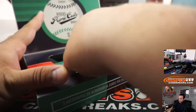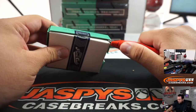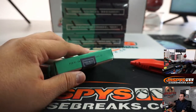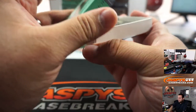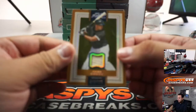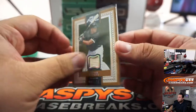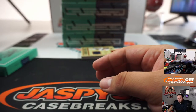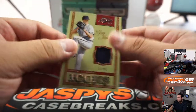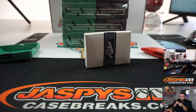What did you end up getting out of the tennis? I mean, that's a nice hit from the one break, and then you also got a spot. We got Jose Abreu numbered to 149 — that is Chicago White Sox, going to TJ. And we got Greg Maddux numbered to 99, Atlanta edition, going to Matt.